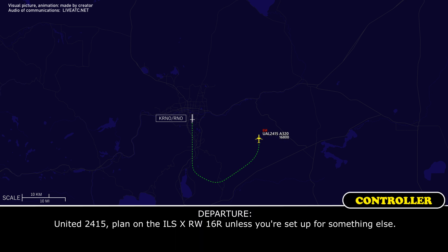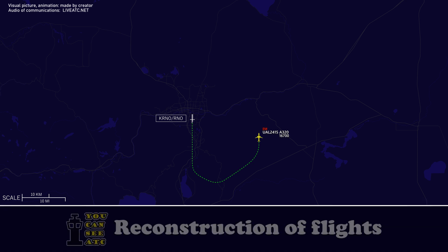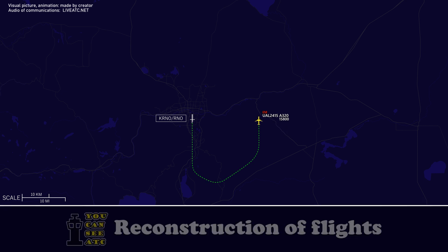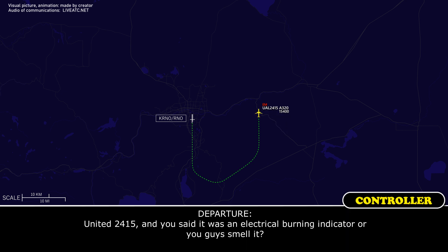United 2415, plan on the ILS X-ray runway 16R, unless you're set up for something else. ILS X-ray 16R will work. United 2415, and you said it was an electrical burning indicator, or you guys smell it?